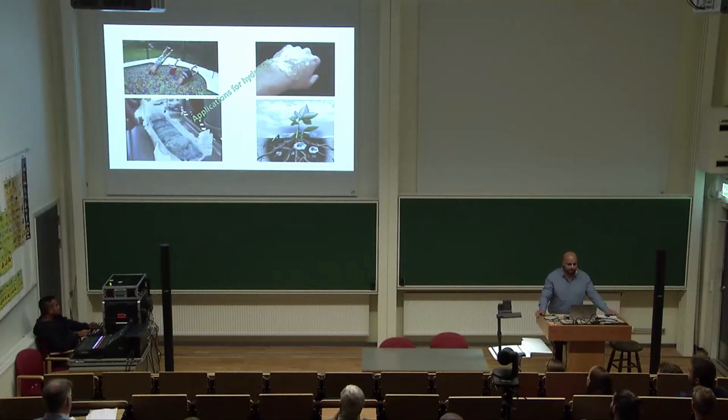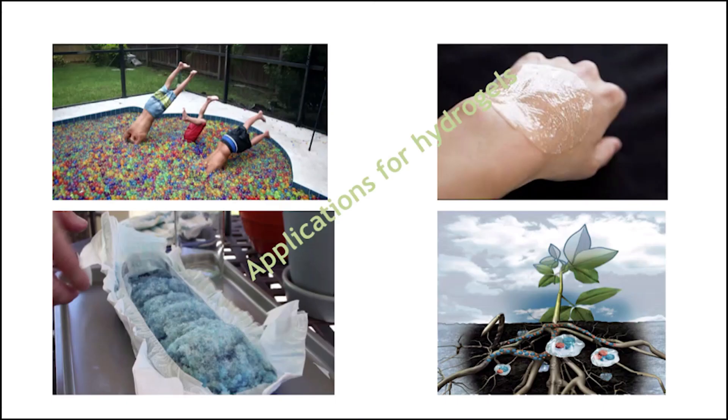You may ask what you can use hydrogels for. Well, you may not know this, but hydrogels are actually saving the lives of many parents around the world since they started using them in diapers. Other useful uses include tissue engineering, where you can use hydrogels to treat patients with burn injuries and various skin diseases.